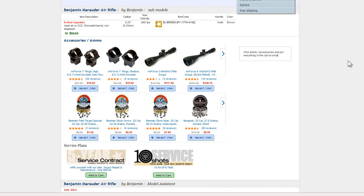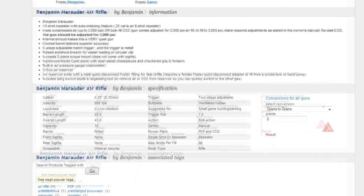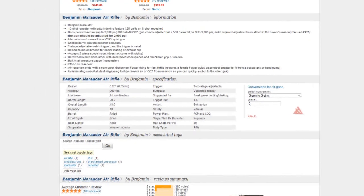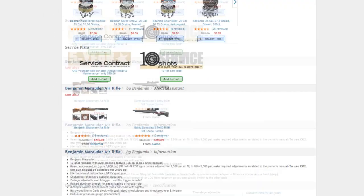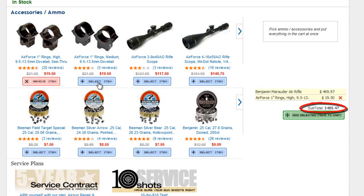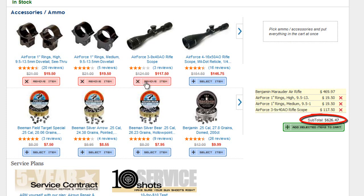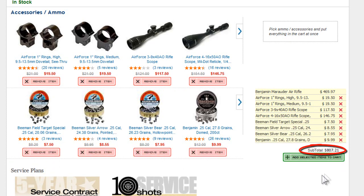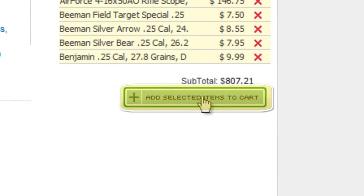To see the product description and specifications, scroll down a bit further. Back to the accessories and ammo — want to add some to your cart? It's easy. Click select item for any item you want. A list of everything you pick will show up on the right side of the page, and you'll even see a running subtotal. When you're done with your selections, click add selected items to cart.